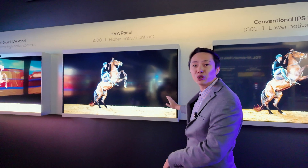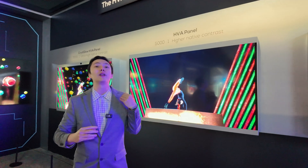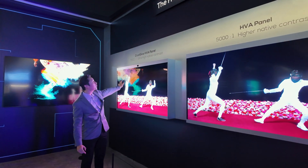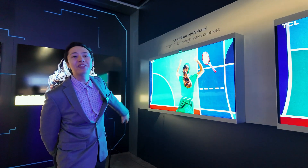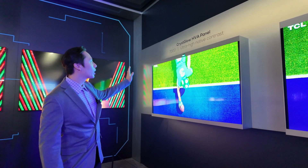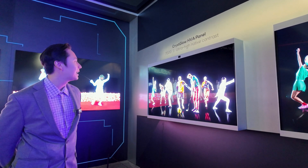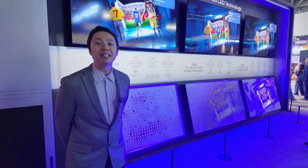Contrast is another critical aspect of TCL's 2025 TVs. A conventional IPS panel offers about a 1,500:1 native contrast ratio — typical for entry-level TVs. Last year TCL unveiled their HVA panels with a 5,000:1 native contrast ratio, making bright whites and dark blacks much more distinct for a cinematic experience. For 2025 and beyond, TCL's new CrispGlow HVA panel — built through their vertical integration — achieves a 7,000:1 native contrast ratio, delivering more shadow detail and a better balance of light and dark.